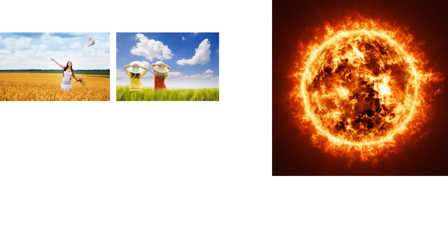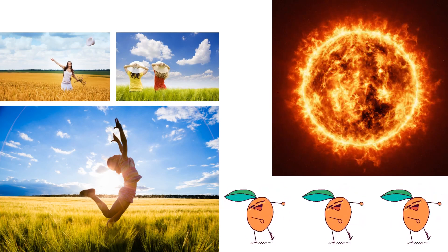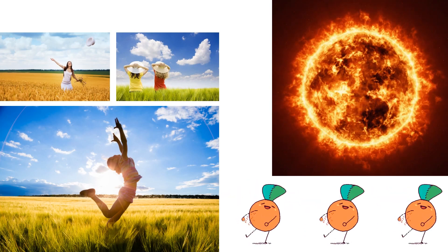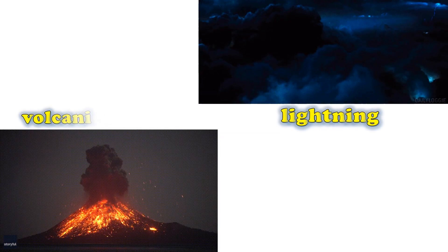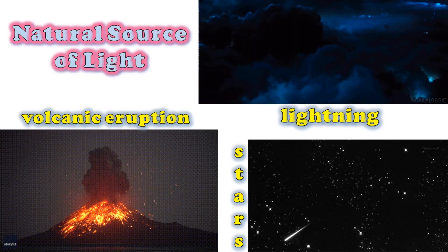The sun is a natural source of light. It gives out its own light naturally. What are other natural sources of light? Are lightning, volcanic eruptions, and stars considered as natural sources of light? Why?